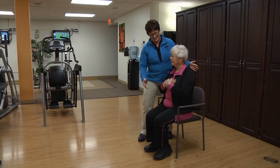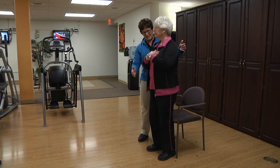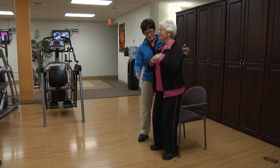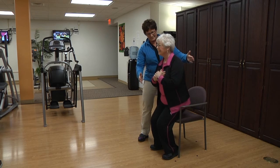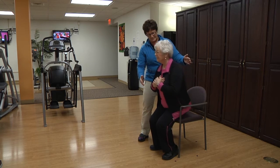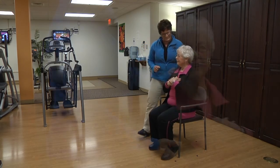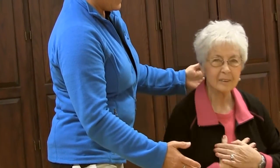Another example of a balance test is the sit to stand and stand to sit. Quadriceps, or thigh muscles, are the large muscles in front of the legs that assist you in standing and sitting. We observe the client when rising to see if they are using their arms to press up.